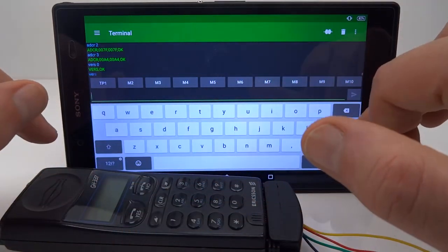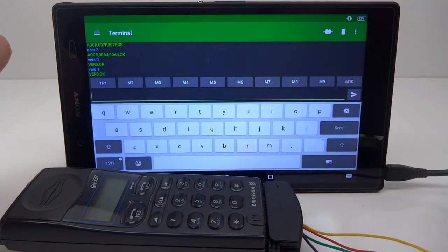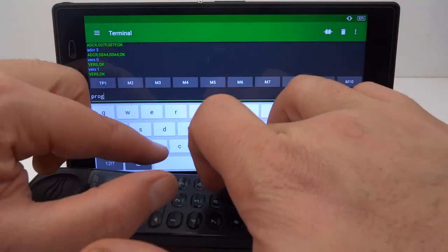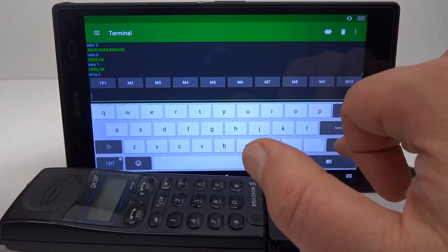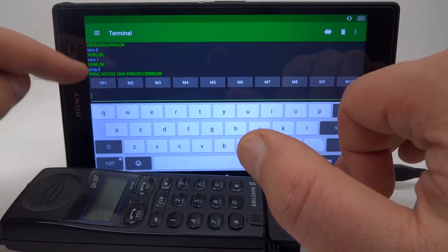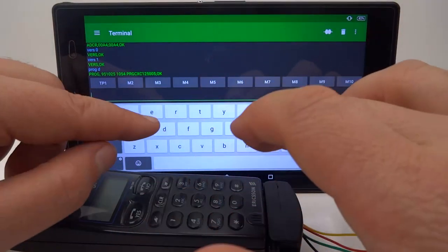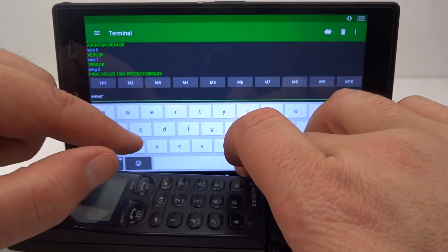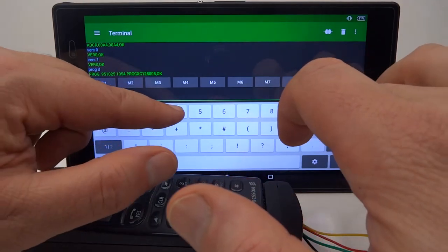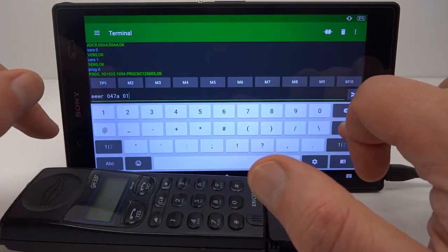Let's try Prog D. We're running version 951025, and that should be late enough to have the calculator function in the phone. So let's enter the command — EEPROM write to address 047A — and we put a 1 into it.